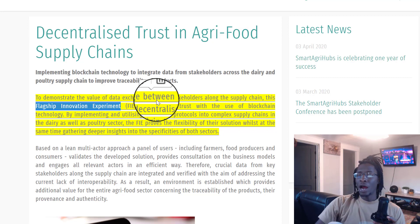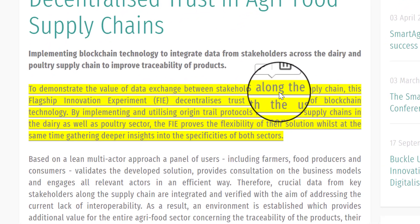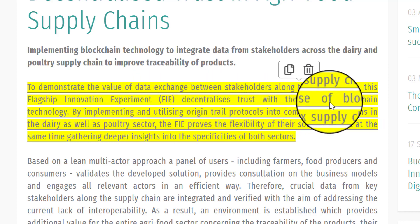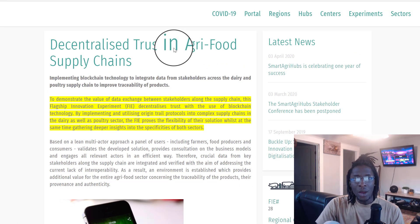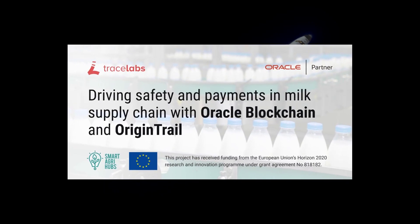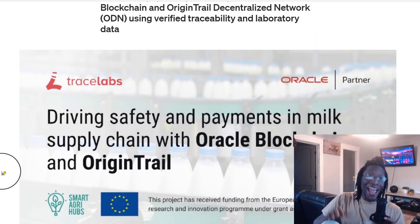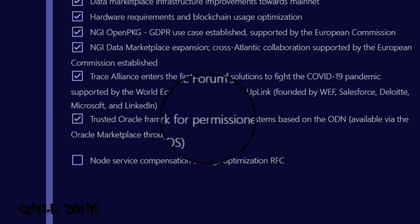Let's talk about the project they're doing with OriginTrail. To demonstrate the value of data exchange between stakeholders along the supply chain, this flagship innovation experiment decentralizes trust with the use of blockchain technology by implementing and utilizing OriginTrail protocols into complex supply chains in the dairy as well as poultry sector. This article discusses the co-developed solution by Oracle, Oracle Hyperledger — Oracle blockchain — OriginTrail, and Smart AgriHubs.